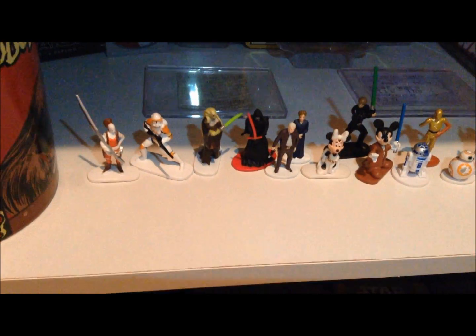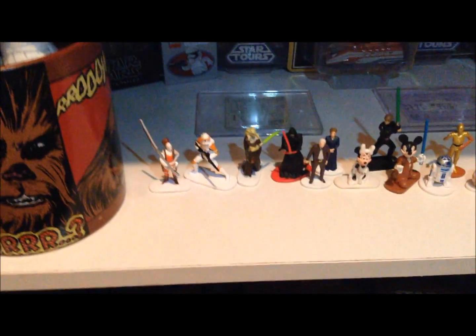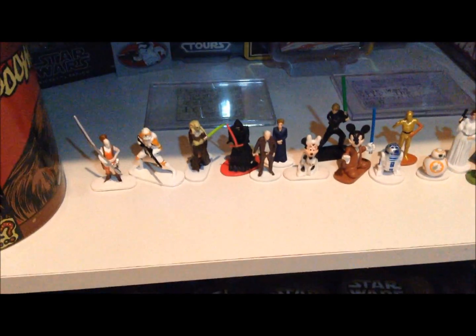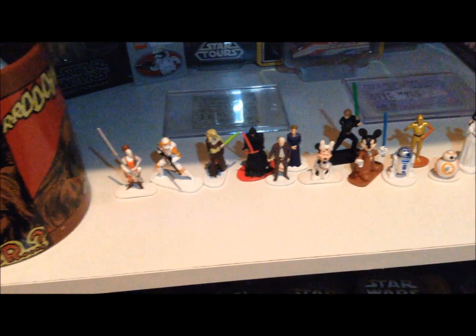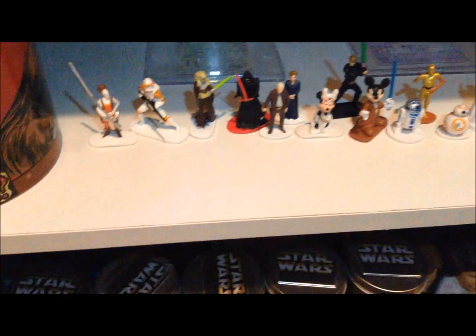I do apologize for the quality of this portion of the video. As you can tell, this shelf is quite dark. You will get a better peek during my collection tour video on Friday, so stay tuned. For now, we are showing you guys these — you'll see them again later, but this is a close-up on them, so I just have them on the shelf here.